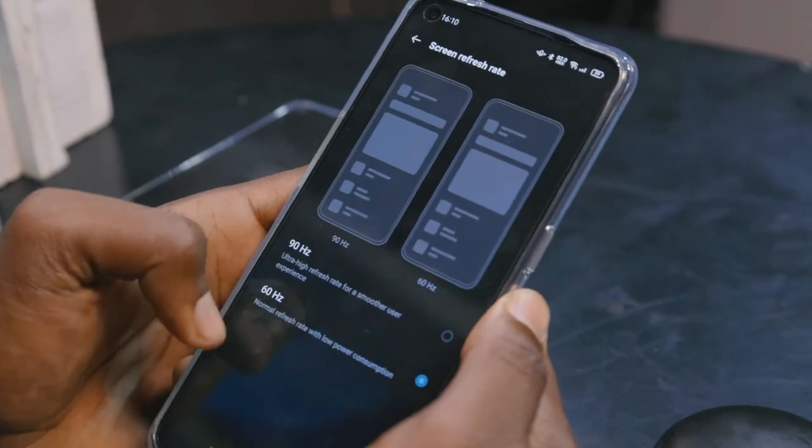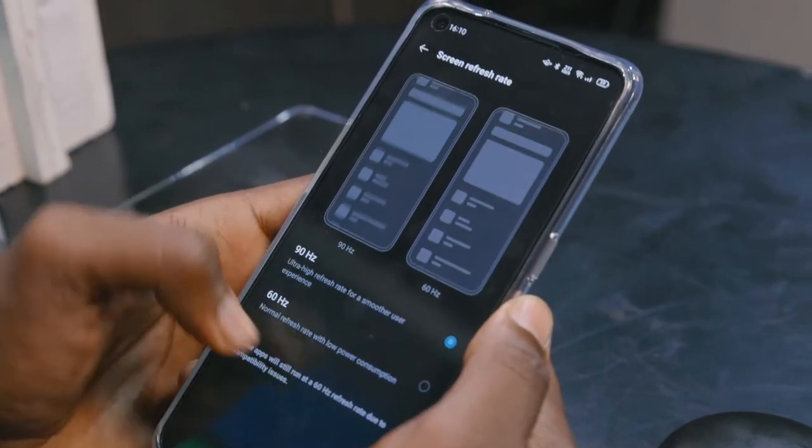High refresh rates help you enjoy smooth scrolling through your social feeds — Twitter, Instagram, Facebook. It's pleasing to the eye, it's not sloppy, it's snappy — an amazing experience. I'm happy Oppo added 90Hz to the Reno 5.